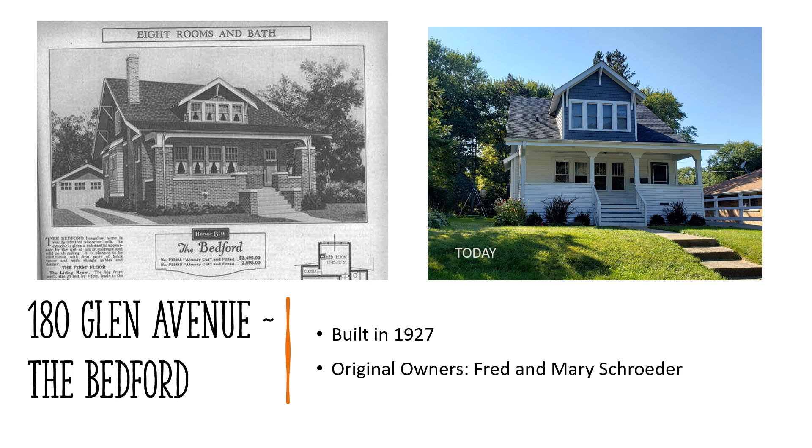180 Glen Avenue — the Bedford, built in 1927, original owners Fred and Mary Schroeder. The Schroeders purchased this lot on March 18, 1927 for $198. The home was built as their retirement home; Fred had worked at American Terracotta and Ceramic. Their eldest son Frank lived nearby on Ellsworth Avenue. The second floor was rented to Frank and Idella Swenson, a young mechanic and his wife. Later, Mr. Curtis, the community high school chemistry teacher, was a renter. The Schroeders had moved to Carpentersville by 1936. Again, we see some modifications in the current day photo — the dormer appears to have been rebuilt and the front steps have been centered. It appears there was no fireplace built, as shown in the advertising photo.